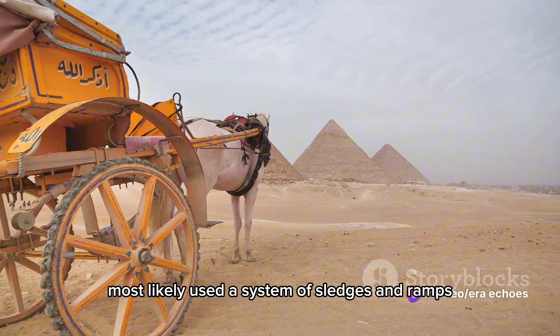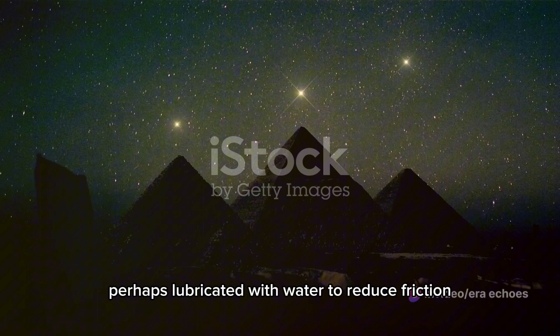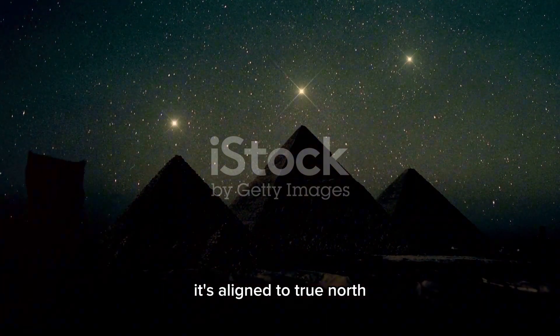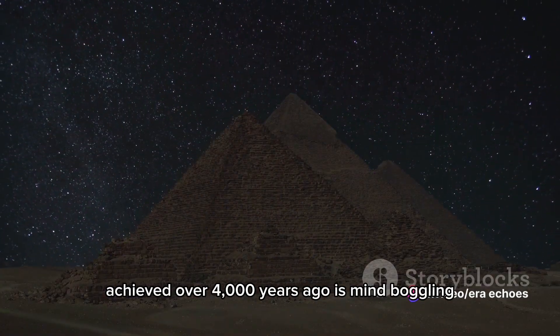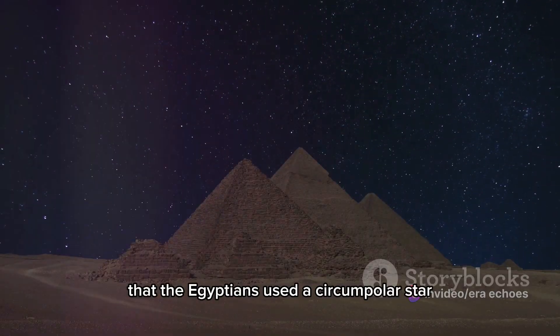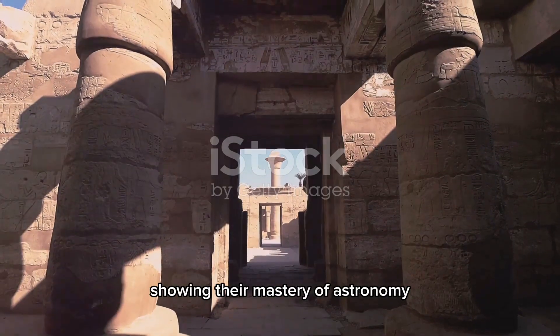The ancient Egyptians most likely used a system of sledges and ramps, perhaps lubricated with water to reduce friction. Then there's the precision of the pyramid's alignment — it's aligned to true north with an accuracy of 3/60ths of a degree. This precision, achieved over 4,000 years ago, is mind-boggling. It's believed that the Egyptians used a circumpolar star to achieve this alignment, showing their mastery of astronomy.